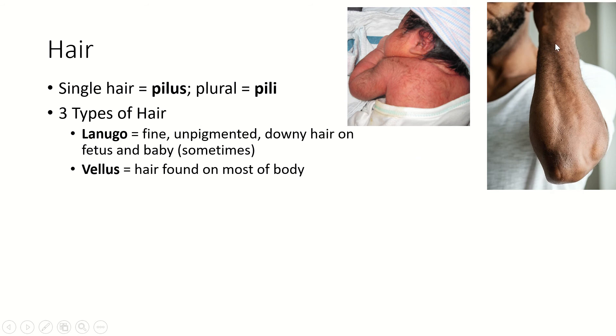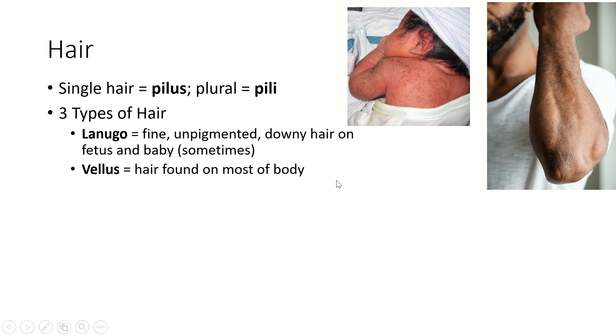Vellus is the term for the hair that you have on most of your body — the hair on your arms, chest, back, and legs. That's vellus; velli would be many hairs. And then the hair on your head, your eyebrows, eyelashes, beard, and pubic regions — that is terminal hair. It tends to grow much, much longer than the other hair and tends to be thicker and coarser on most people.